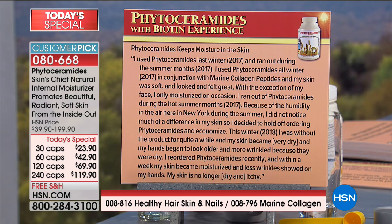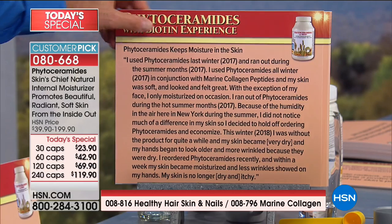Phytoceramides keeps moisture in the skin: 'I used phytoceramides last winter 2017 and ran out during the summer months. I used phytoceramides all winter 2017 in conjunction with marine collagen peptides and my skin was soft and looked and felt great — with the exception of my face, I only moisturized on occasion. Because of the humidity in the air here in New York during summer, I didn't notice much of a difference, so I decided to hold off ordering and economize. This winter 2018, I was without the product for quite a while and my skin became very dry — my hands began to look older and more wrinkled. I reordered phytoceramides recently and within a week, my skin became moisturized and less wrinkles showed on my hands. My skin is no longer dry and itchy.'